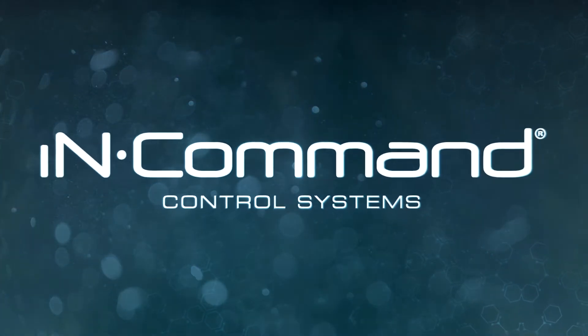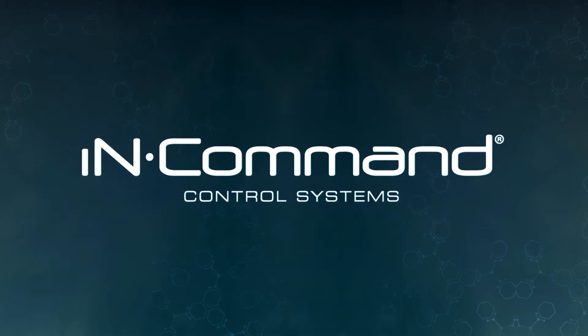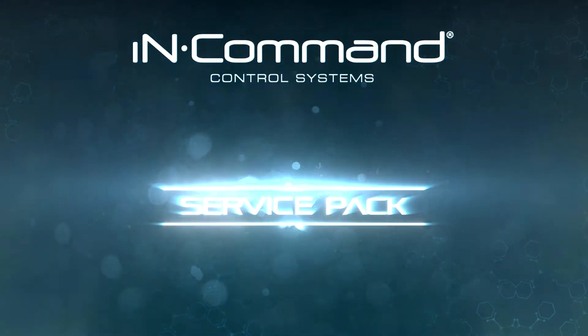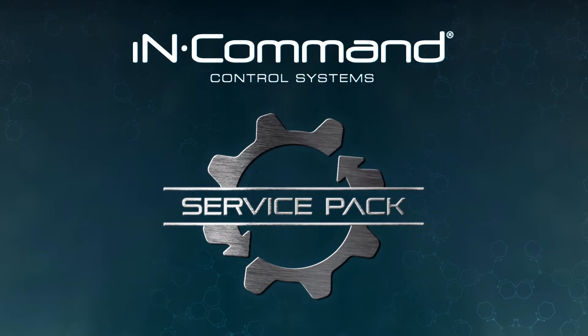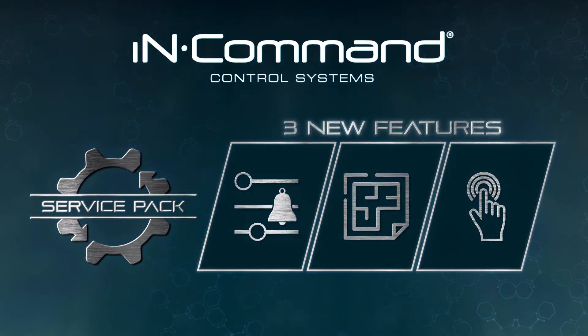Welcome to InCommand, the control system that places the power of your RV directly on your smart device. And now, with the latest free Service Pack update, InCommand provides a new set of system features to bring you more control than ever while on your journey. Let's take a quick look at the three major new features rolled out in this update.